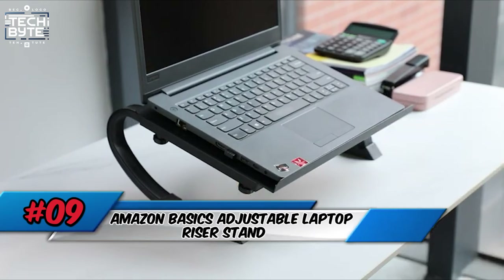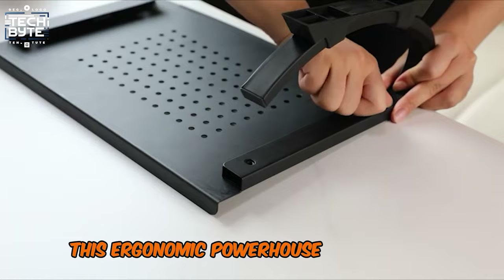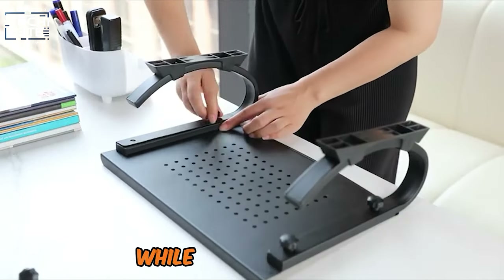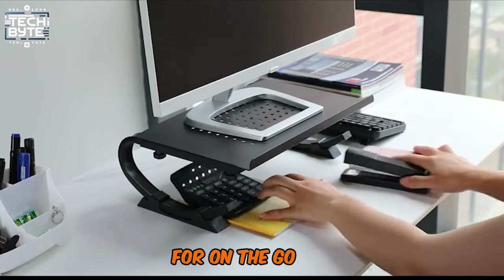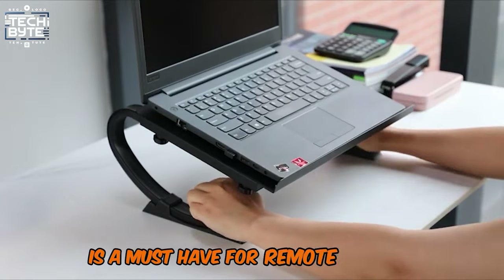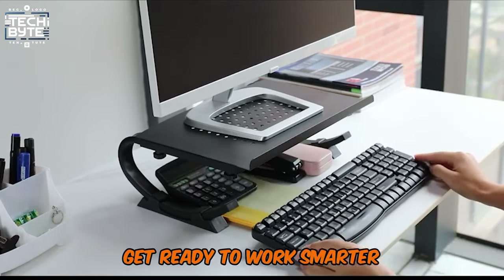Number 9: Amazon Basics Adjustable Laptop Riser Stand. Elevate your work-from-home game with the Amazon Basics Adjustable Laptop Riser Stand. This ergonomic powerhouse adjusts to multiple angles, reducing neck strain and eye fatigue, while its durable ABS plastic build keeps your laptop stable and secure. Plus, it's portable and can fold up easily for on-the-go use. It promotes better posture and comfort while adding a touch of style to your workspace. Get ready to work smarter, not harder.